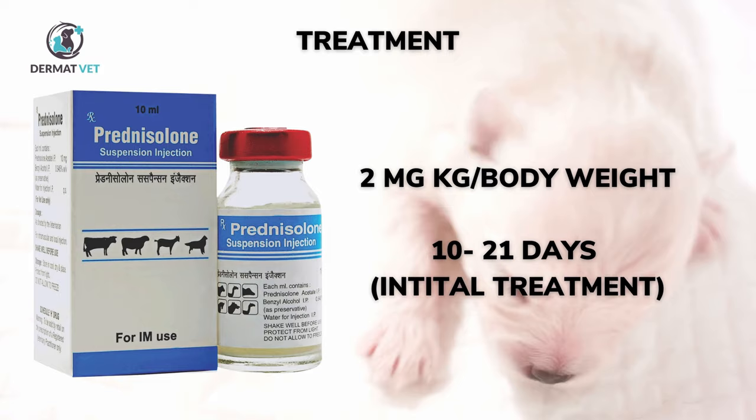Initial treatment takes around 10 to 21 days for the lesions to resolve. After resolution, the dose of prednisolone should be gradually decreased and tapered over a period of 30 days. If glucocorticoids are discontinued too rapidly, relapse will occur. Topical therapy with warm antibacterial soaks may be used to remove exudates on the skin.